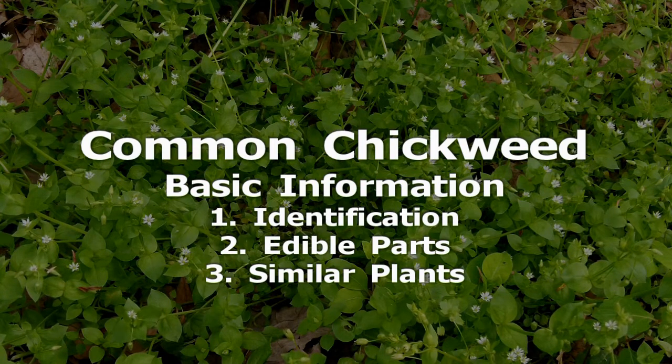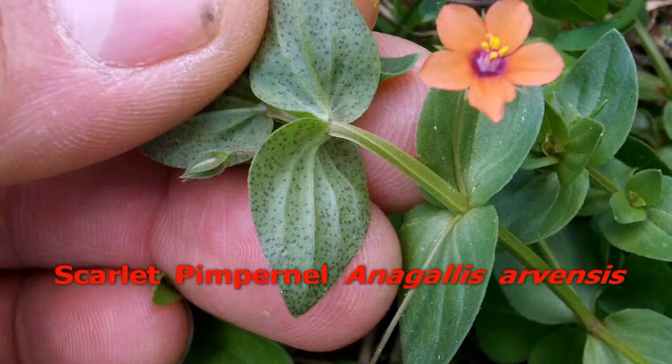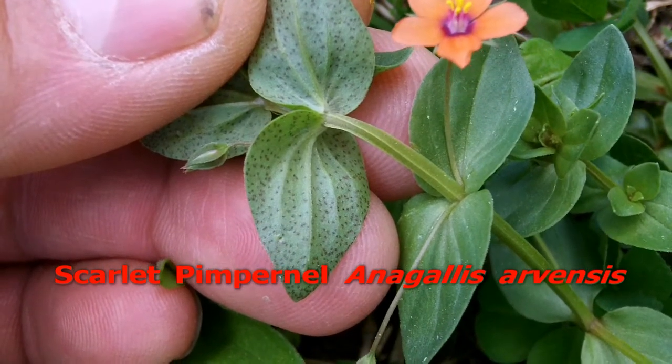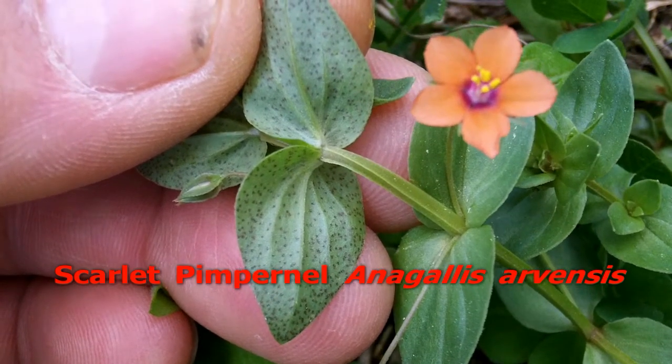Other Chickweeds and Stitchworts may resemble Common Chickweed. I know at least several of these are edible, but I'm not sure if all of them are. Another similar plant is Scarlet Pimpernel. Let's take a quick break and focus on Scarlet Pimpernel, because it is considered toxic, it isn't discussed in many of the books that cover Chickweed, and I have seen it confused with Chickweed in online groups.